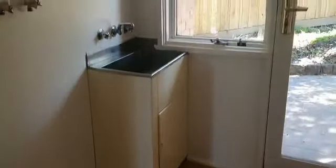Adjoining from the kitchen there is a tiled laundry with access to the rear of the property, and also to the two-way bathroom that includes toilet, vanity, large spa bath and freestanding shower.